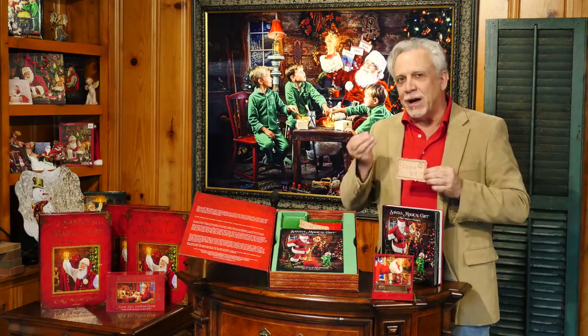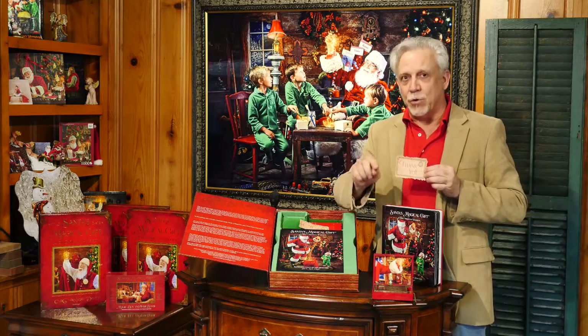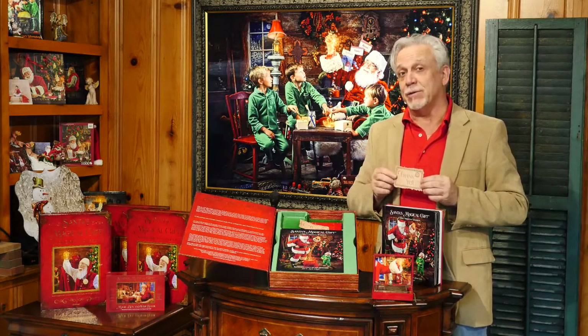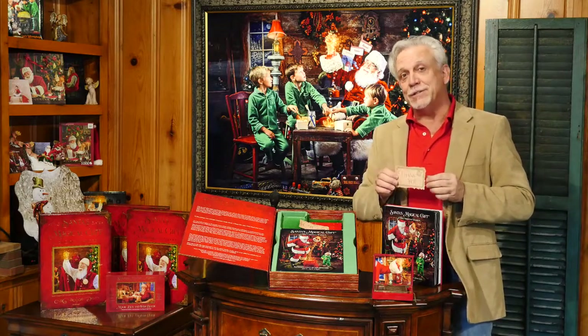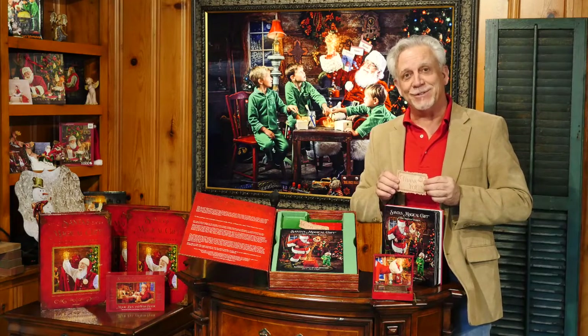It's the capturing of a true family heirloom. A time capsule of your family's memories on Christmas morning from year to year to year. A true family heirloom. Thank you for watching. Santa's Magical Gift will be in select stores Christmas 2017.